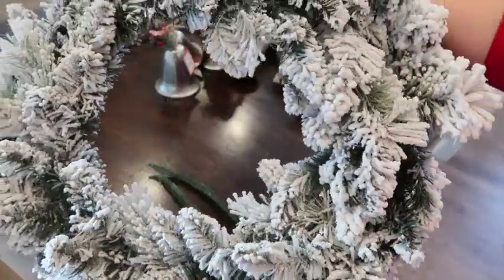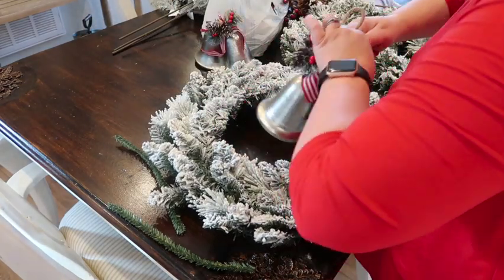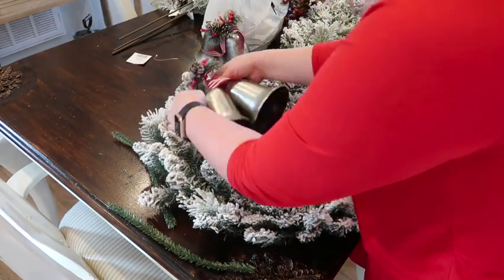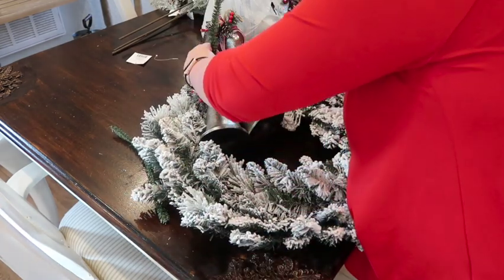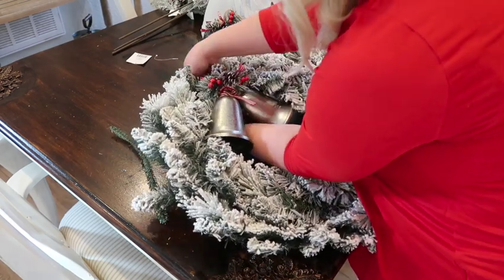These are some wreaths I already had — I believe I put them outside on our old house. I found these little bells that were already decorated and had jute twine on them from Dollar General for about four dollars each. I thought I'd just add them to give the wreaths something a little different. I'm going to hang them on my half bathroom door and my laundry room door.